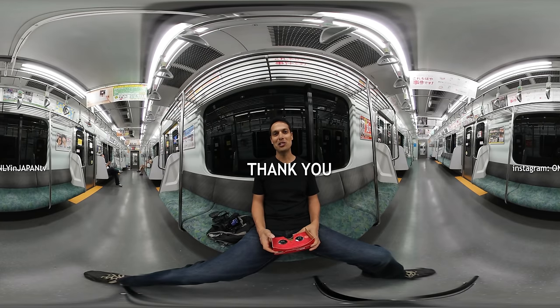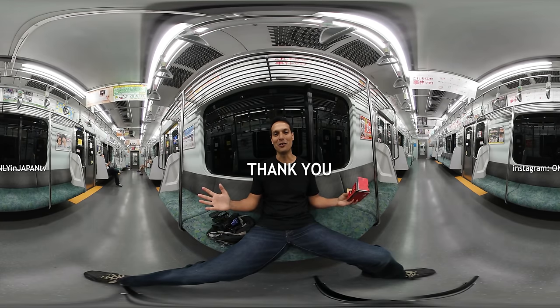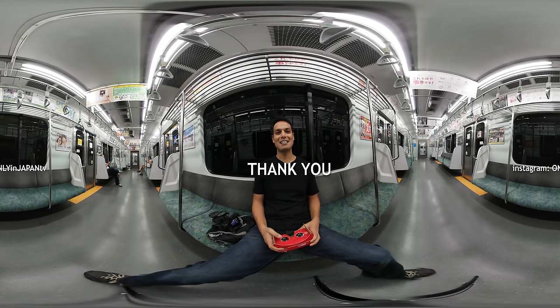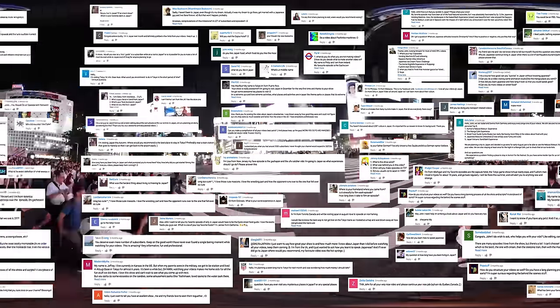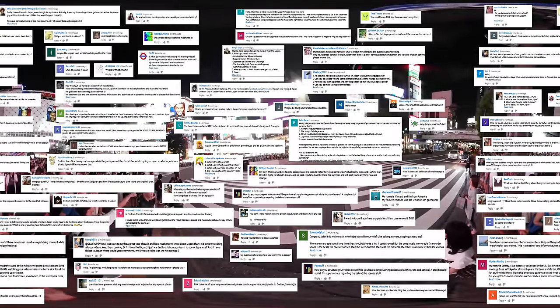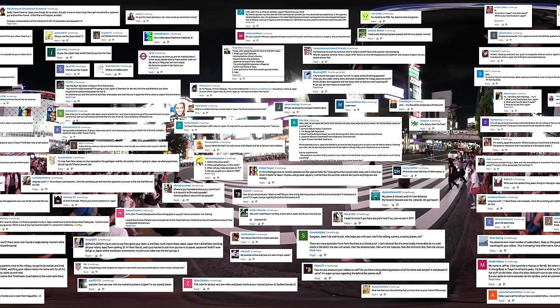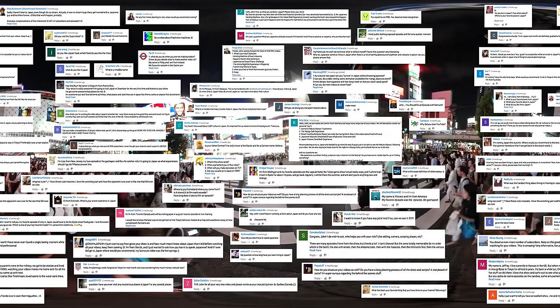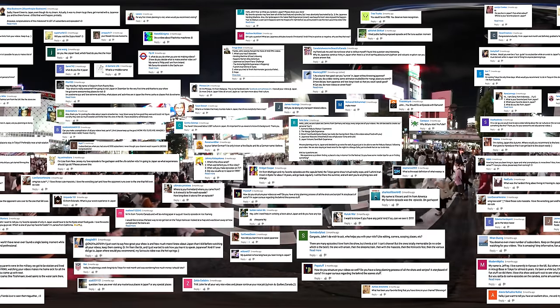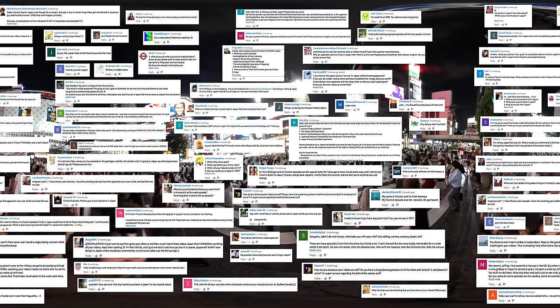And you, the viewers, over the last three years — I love you, thank you. See you on the next Only in Japan episode, maybe in 360. I want to also thank everyone who has contributed subtitles in many different languages to the channel. I received more questions than I could answer in this video, and if I didn't get to yours, I'll try to respond via YouTube or Instagram as soon as I can.